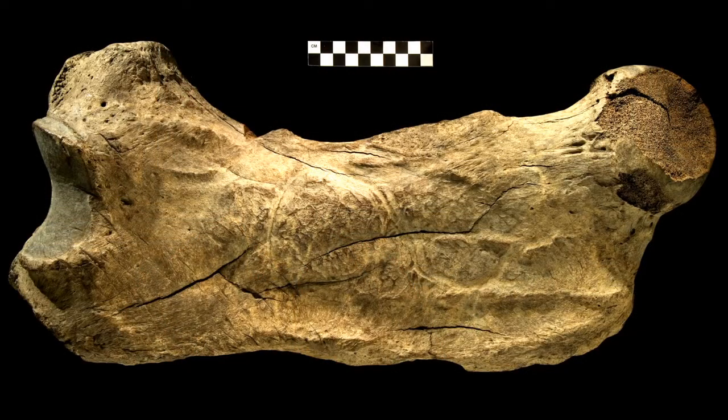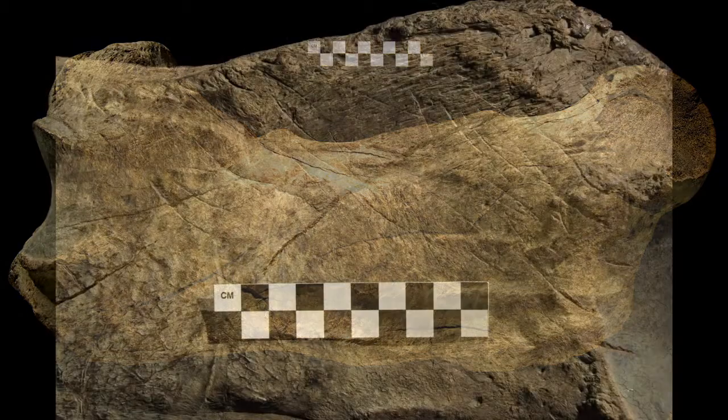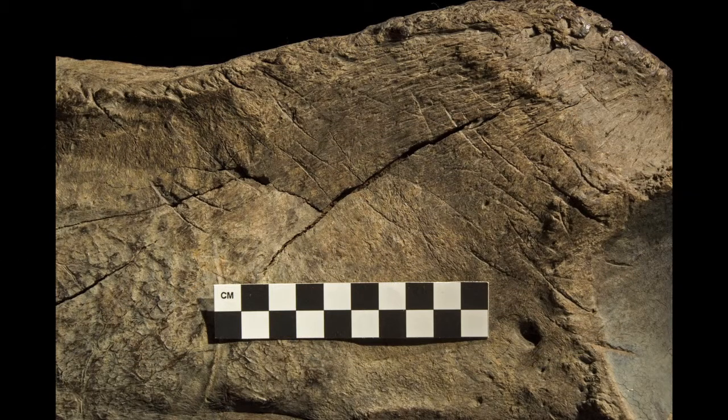This is a set of ten bones from an Ice Age ground sloth, which in and of itself is pretty rare for Ohio — there's only been three found. But more importantly, we noticed that one of the bones had what looked like stone tool cut marks on it, which has never been found in association with a ground sloth in North America. So it seems to be evidence of human hunting or scavenging and then butchering to remove the meat.